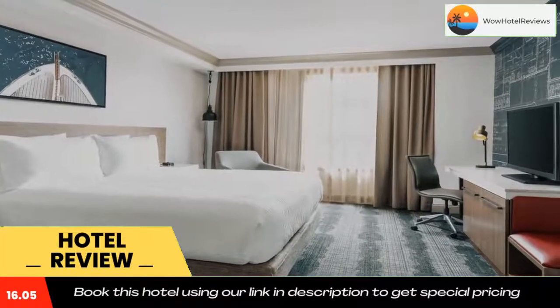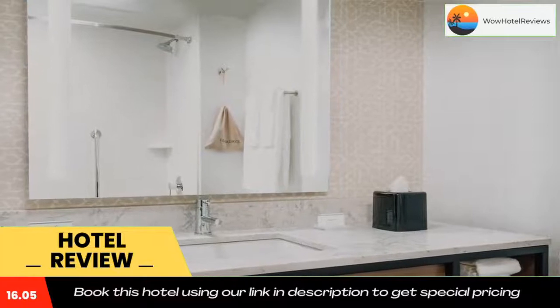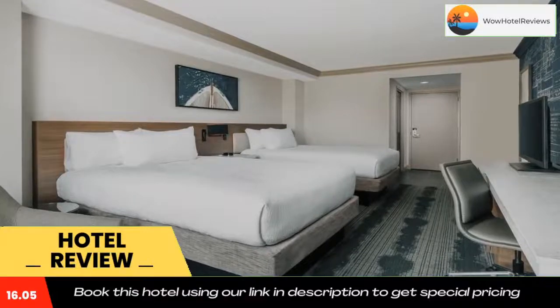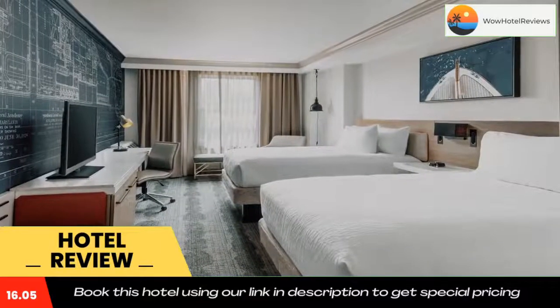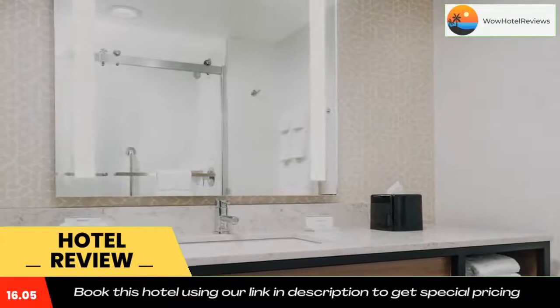This hotel is a four-minute drive from the Naval Academy and one mile from Annapolis Golf Course. Baltimore-Washington Thurgood Marshall Airport is 25 miles away. Use our link in the description to get a special discount on this hotel. Don't forget to like and subscribe to our channel.